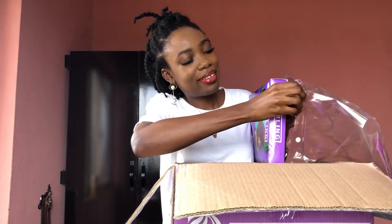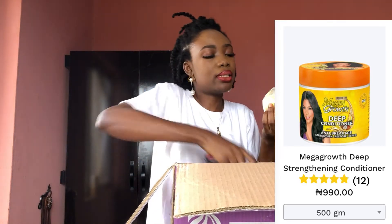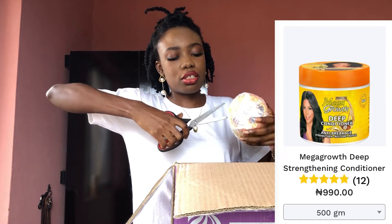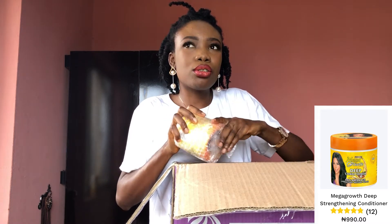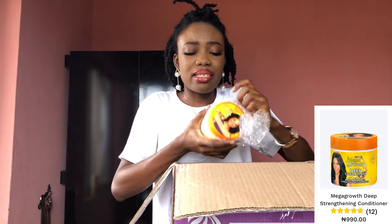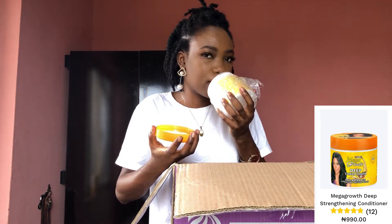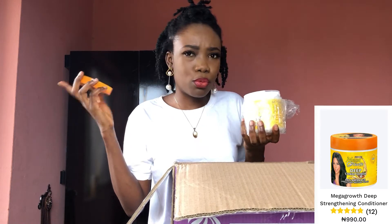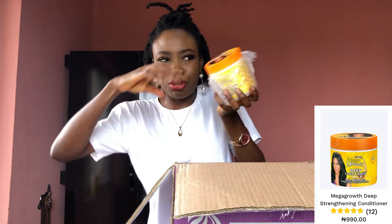So this is the Mega Growth Deep Conditioner — let me open it. I think it's not only for people who have relaxed hair; people with natural hair can also use it. I used to use it back in Port Harcourt — at the salon they had small strips of it and I'd take some home to use as a leave-in conditioner. It sounds nice. The one I used to use was pink but this one is white — see the consistency. I think I should also give this one away.